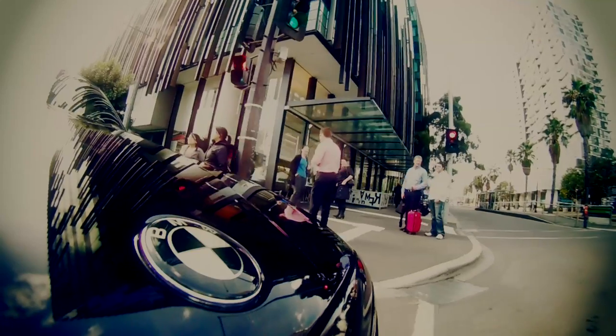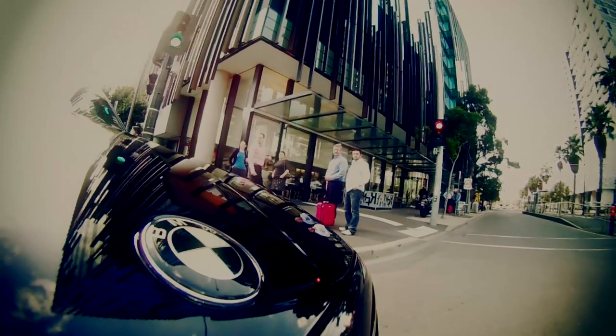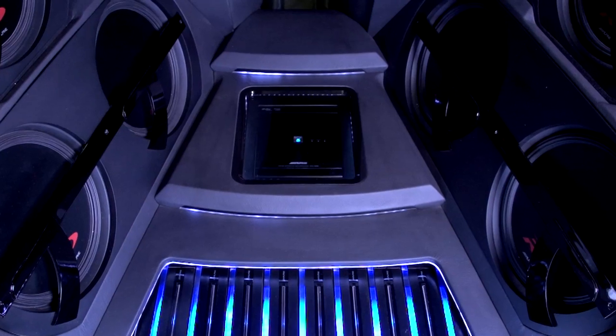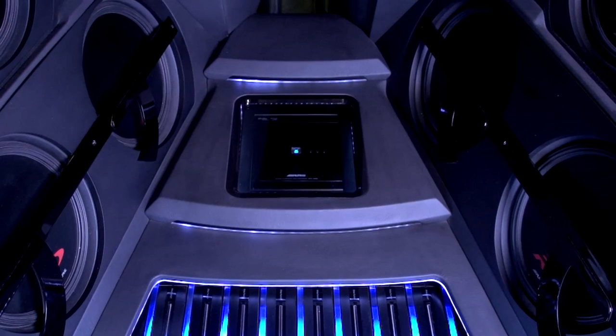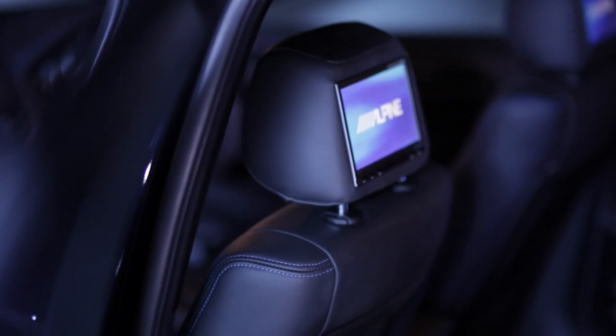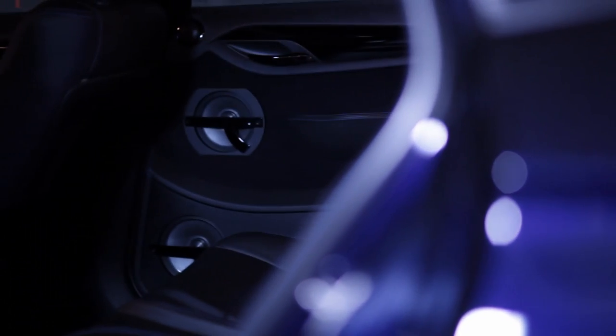I haven't got one favourite part of the car — I've actually got a couple. One is the styling; the fact that it just drops jaws every time someone sees it, they just go 'wow.' And the second is the boot. When you open up the tailgate and see all the amplifiers and that processor right in the middle, it just looks incredible. To pick out one part of the car — the interior — there's just nothing you can pick out as a single favourite. It just works so well together as a unit.